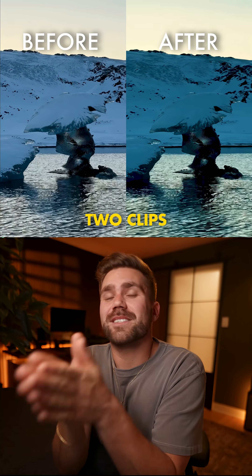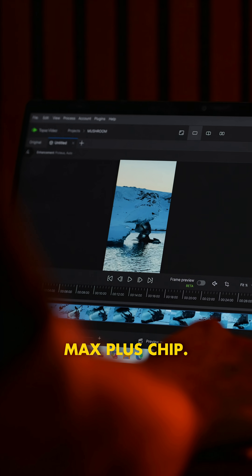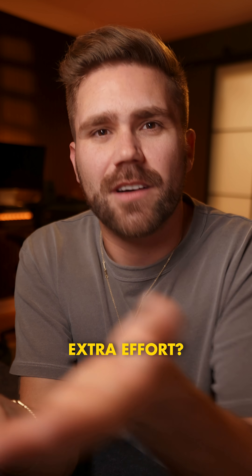Here are the two clips side-by-side, which were processed seamlessly because of my AMD Ryzen AI Max Plus chip. What did you guys think of the final results? Do you think it's worth the extra effort?